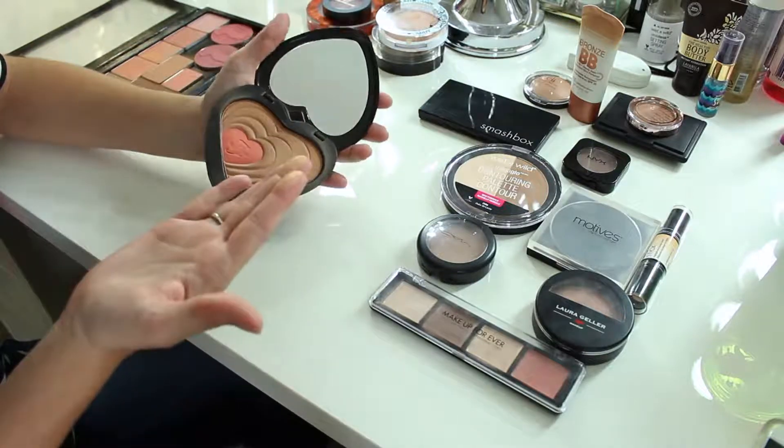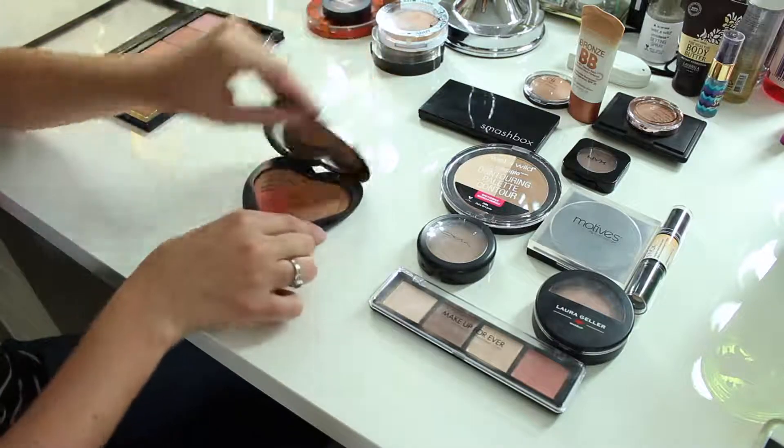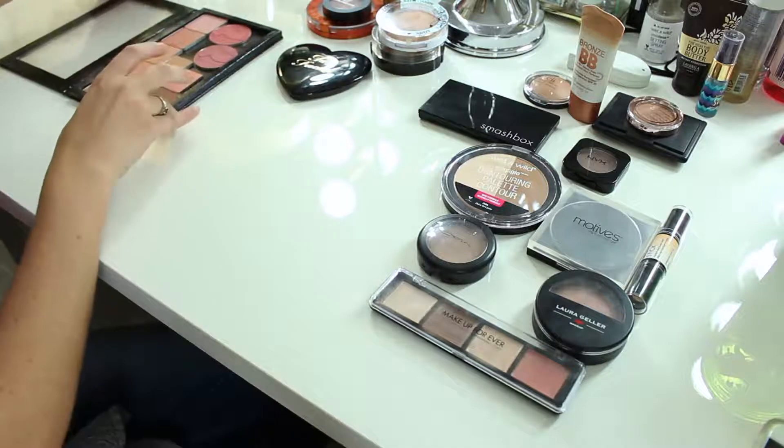Currently I'm using this Too Faced one and I'm going to keep it. It has a little bit of a glow to it but not bad — it is on the warmer side but it's just a great powder, so I'm going to keep that one as well.